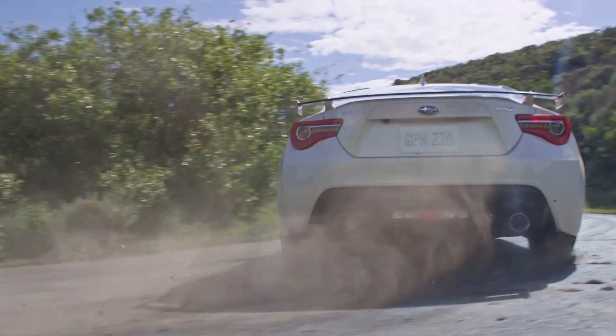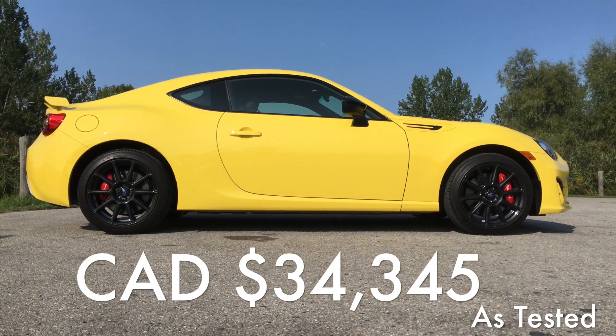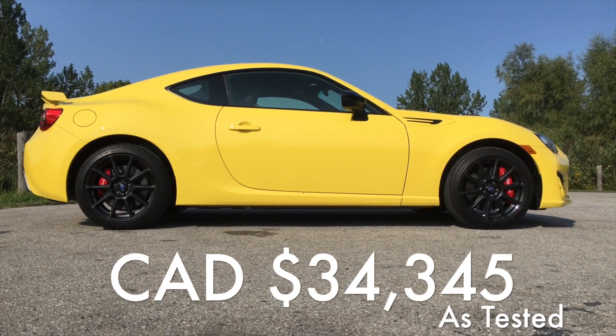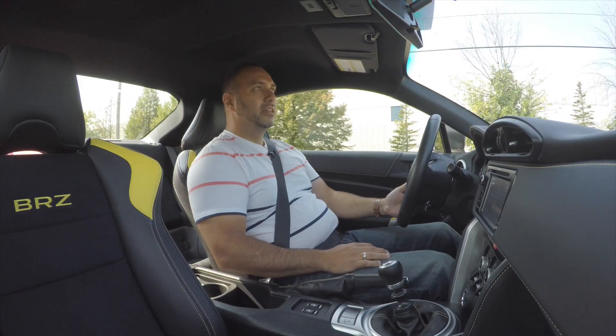There are two other trim levels you can get the BRZ in: the base and the sport tech. Pricing for this model as tested is thirty-four thousand, three hundred and forty-five dollars.